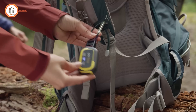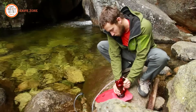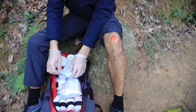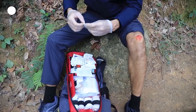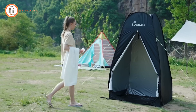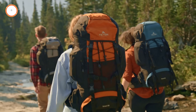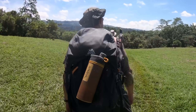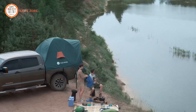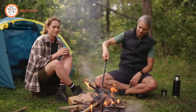Discover the ultimate guide to 99 smart camping inventions of 2024, where innovation meets the outdoors. This collection features cutting-edge gear designed to elevate every camper's experience, from solar-powered gadgets and eco-friendly essentials to ultralight tents and advanced survival tools. Whether you're a beginner or an expert adventurer, these inventions offer convenience, safety, and sustainability, making camping more enjoyable and accessible than ever. Gear up and explore nature with the best technology of 2024.